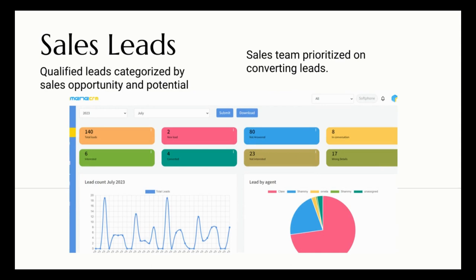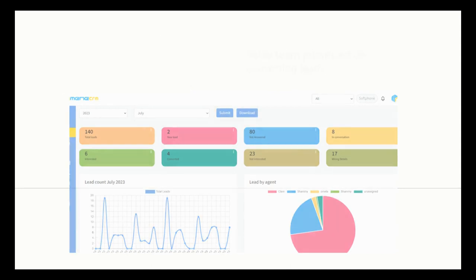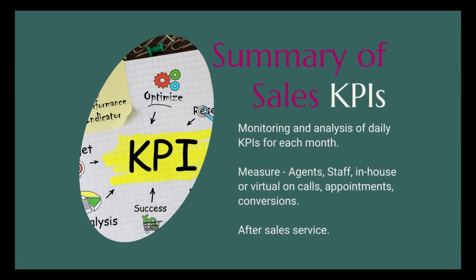Qualified leads are categorized by sales opportunity and potential, with the sales team prioritized on converting leads in the high and mid-tier groups. Monitor and analyze daily KPIs for each month — measure agents, staff (in-house or virtual) on calls, appointments, conversions, and after-sales service.